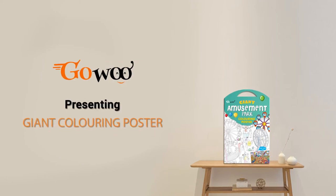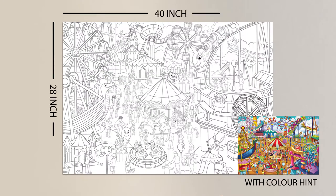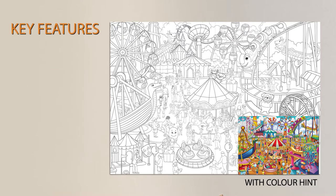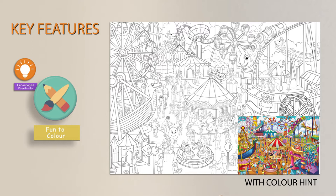Google presents its newest product: a giant amusement park coloring poster. Because there are so many fun rides, this 14 to 28 inch poster comes with a color hand key. It encourages creativity and it's fun to color.